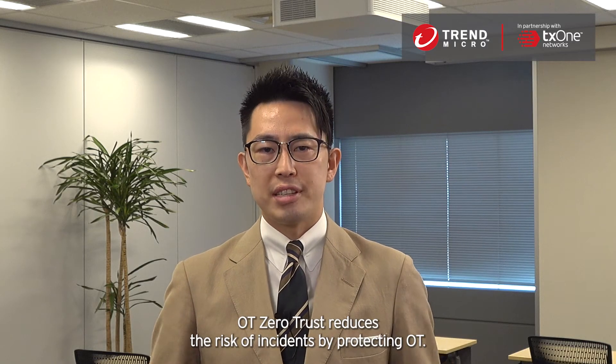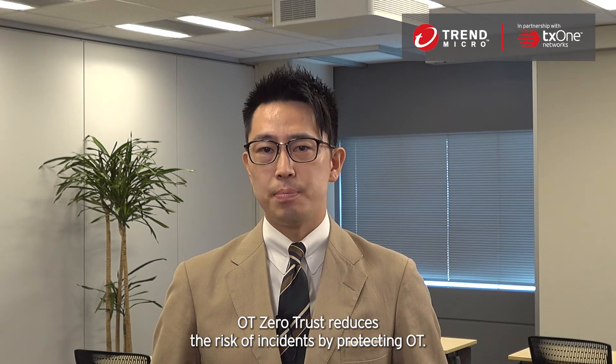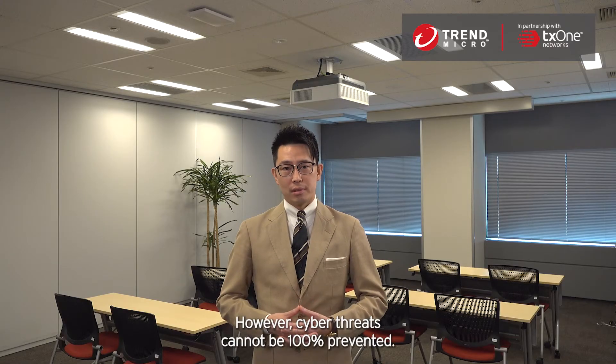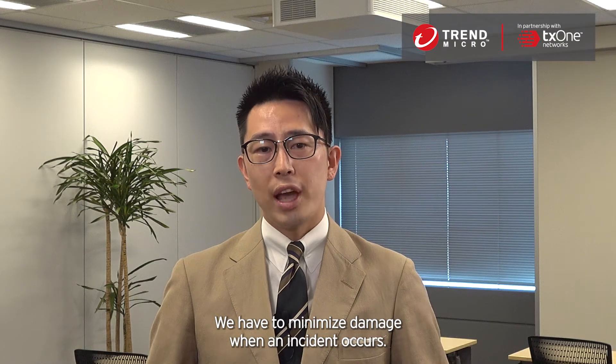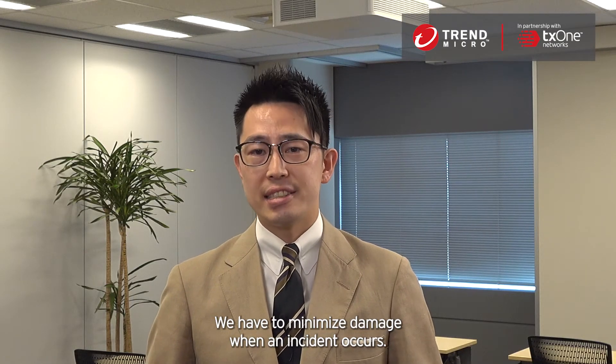OT Zero Trust reduces the risk of incidents by protecting OT. However, cyber threats cannot be 100% prevented. We have to minimize damage when an incident occurs.